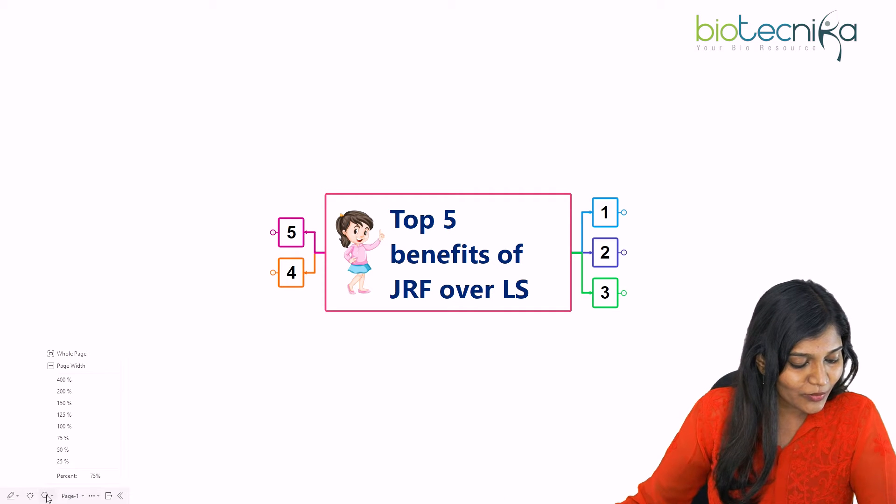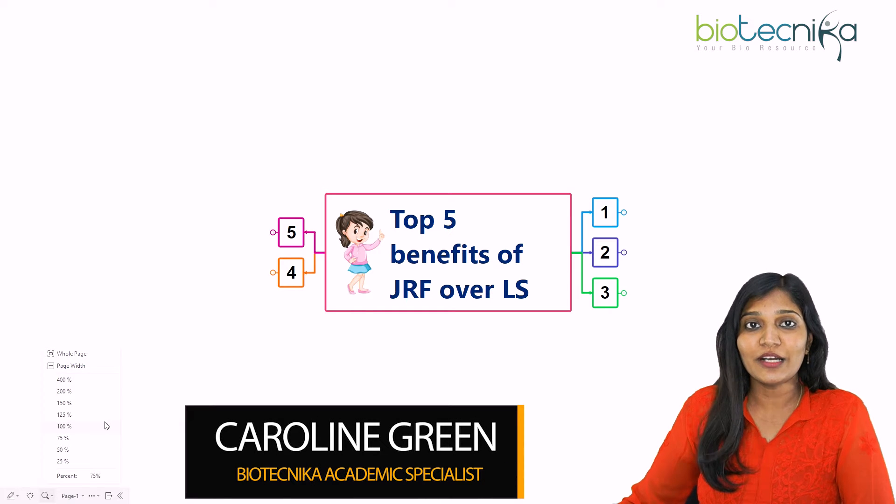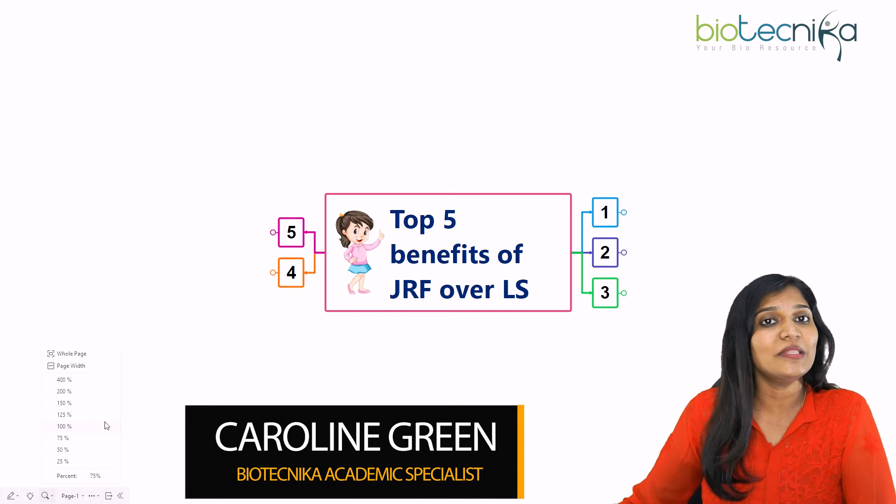So today I'm going to talk about what are the benefits that you're going to have if you have cleared JRF over LS. This is Caroline Green from Biotechnica, so let's talk about the complete topic in detail.